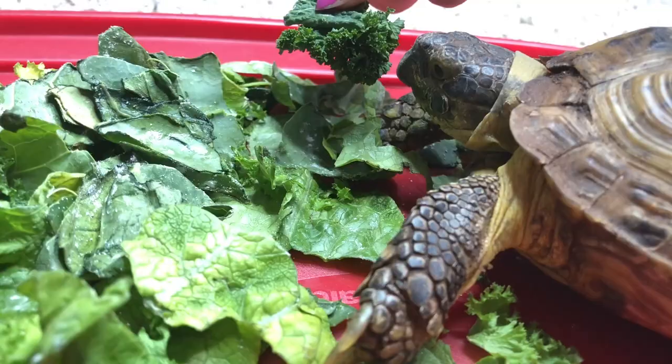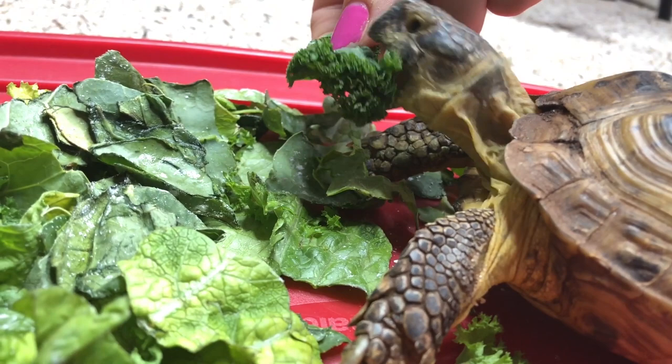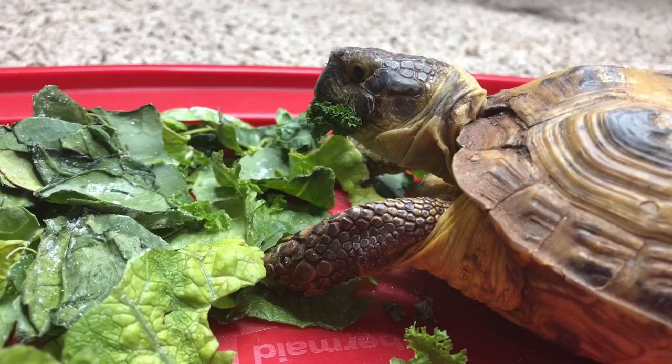Size and weight: Russian tortoises are small, reaching only 5 to 8 inches in length and weighing up to 2 to 4 pounds. Lifespan: They can live for up to 40 to 50 years in captivity with proper care.